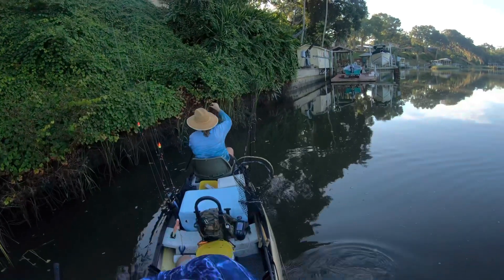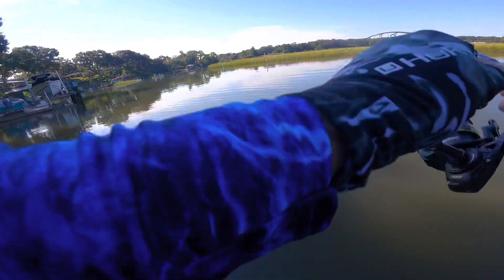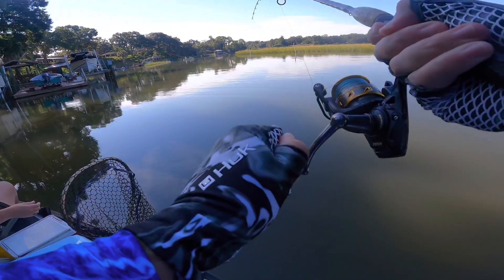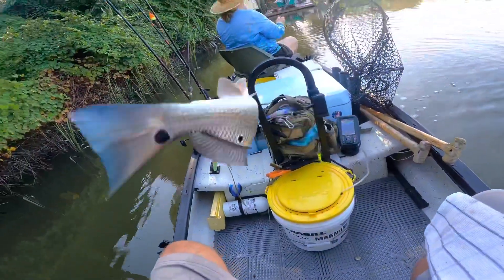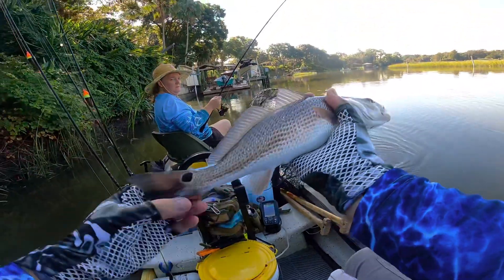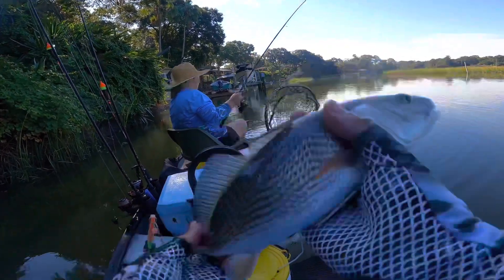We're going to hit a couple more docks before we go deep in the creek. He's a big mangrove, maybe. I'm trying to fight him in the boat. Oh, it's a red — not big enough, though. That's a nice-looking red. It's got to go back, but that's two reds in the boat and eight million mangroves. See you later, sucker. Grow bigger.